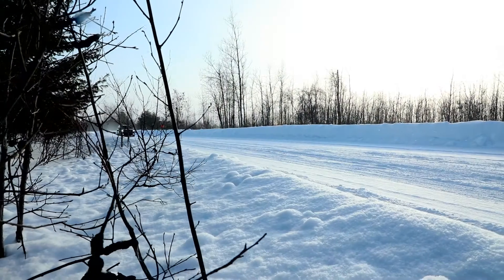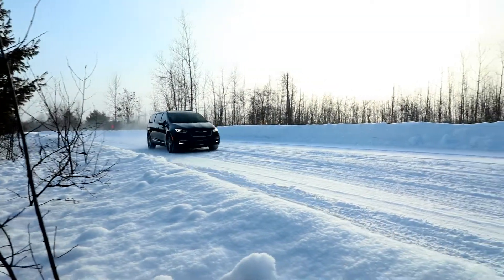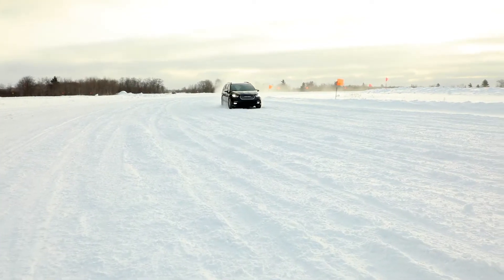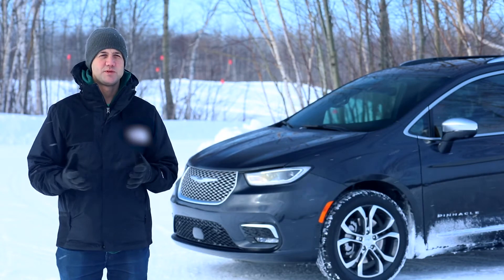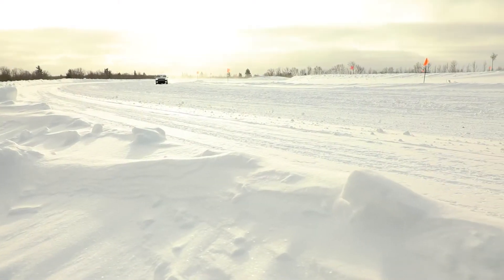Chrysler is offering all-wheel drive on the new Pacifica because with every version, our designers and engineers are always striving to make it better. For over 36 years we've been the leader in minivans, and the all-wheel drive system plays perfectly into that story with Pacifica. We wanted to give our consumers the best, and we gave them the most technologically advanced all-wheel drive system there is.